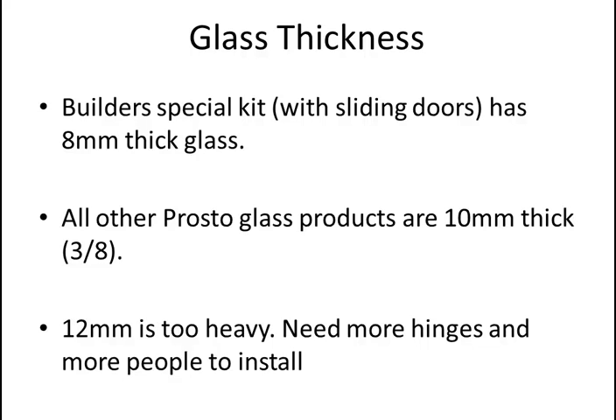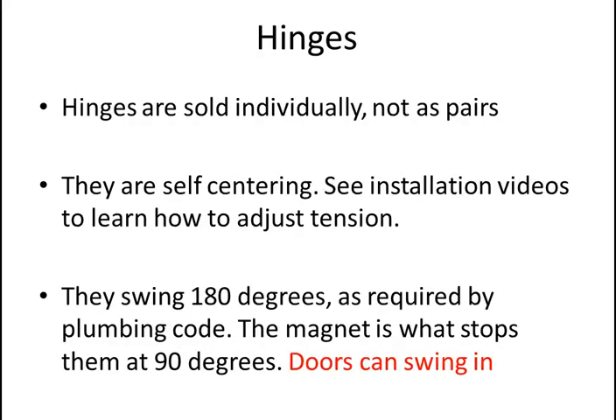You don't win anything by using thicker glass — thicker glass does not mean better. It's much more difficult to install and will wear out the hinges faster. On the topic of hinges: hinges are sold individually, not as pairs. They're quite expensive, and sometimes people think the price gets them two — it doesn't. The hinges are sold individually.